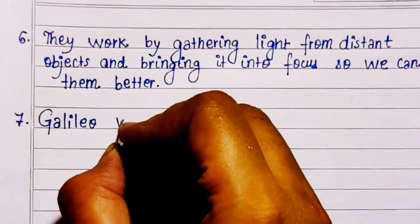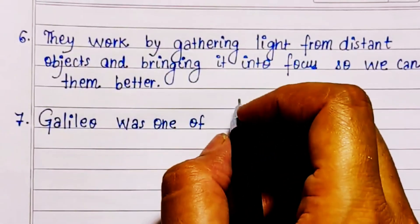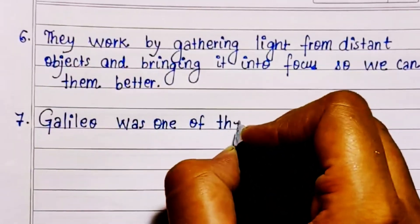They work by gathering light from distant objects and bringing it into focus, so we can see them better.